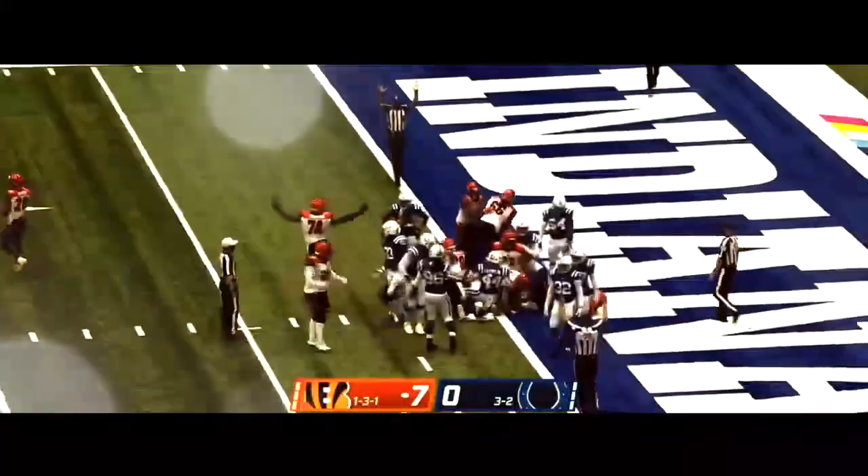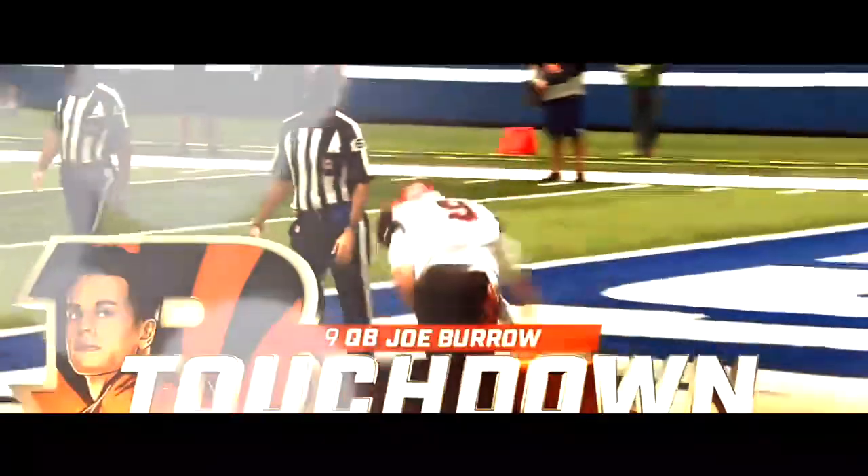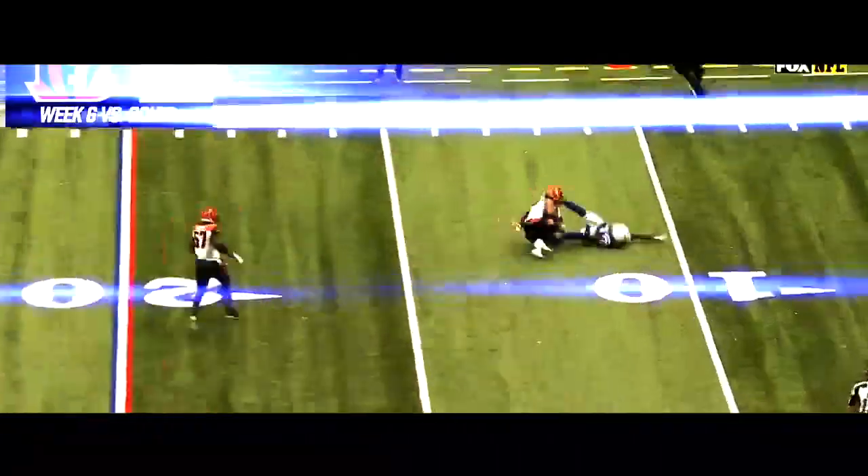There's the sneak — Burrow gets low, driving towards the goal line, he's inside the one and he's into the end zone for the touchdown. Second down, Rivers off play action — that one's going to be intercepted, picked up by Jesse Bates.